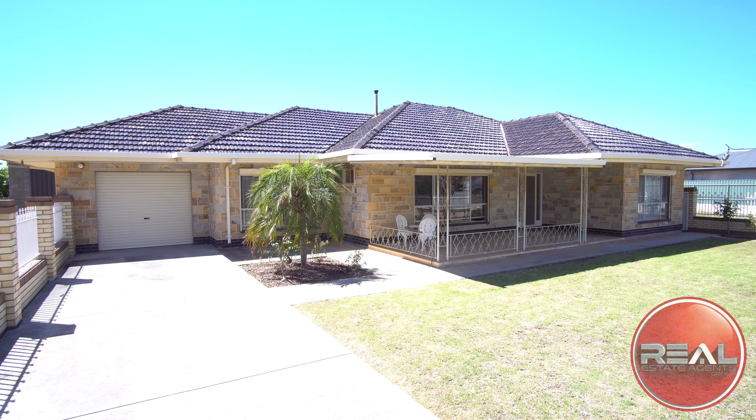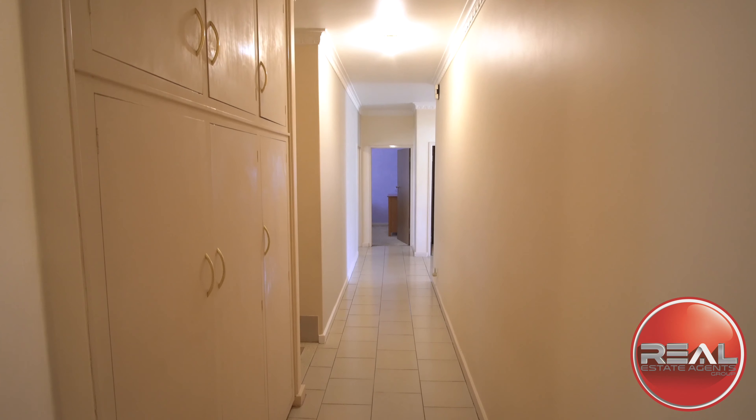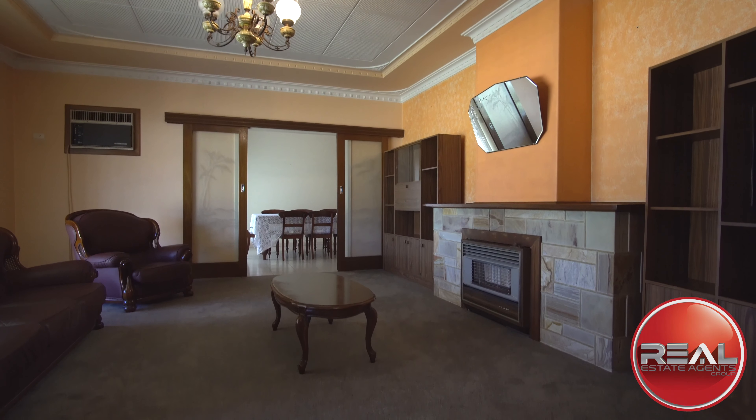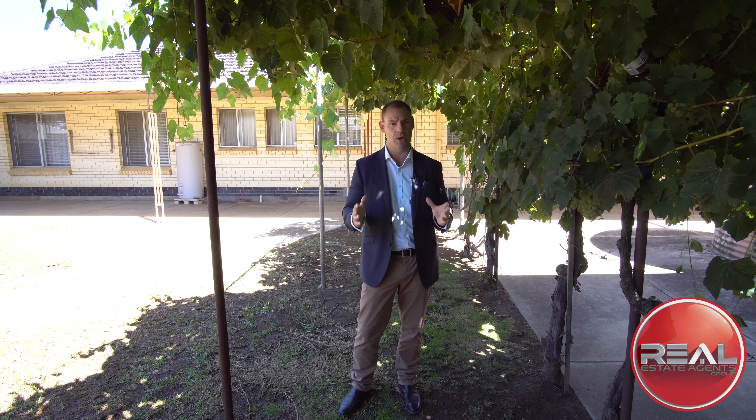So much more than a gorgeous solid brick home of the 1960s, here we're selling a collection of memories that will last with this family a lifetime. But the time has come to pass on the baton, and here we have a substantial portion of land with a beautiful family home to pass on.